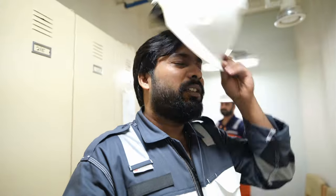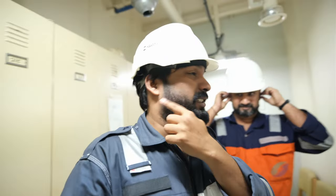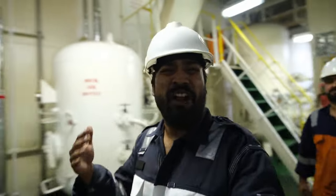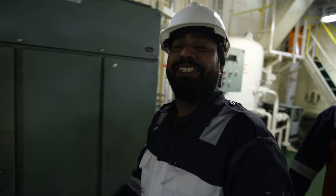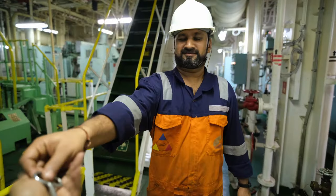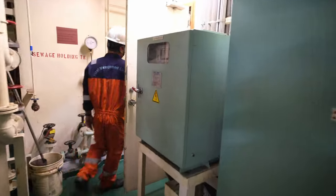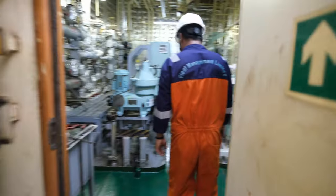Before entering the engine room you must be equipped with proper PPE — wear a helmet and ear muffs, and put in ear plugs. You can already hear the noise. The first thing I'm showing you is the main engine itself. It's quite big, but there are much bigger engines on larger ships. You don't need a key to start a ship's engine like your car. The fuel used is not regular diesel or petrol — it's heavy fuel oil, now called VLSFO (Very Low Sulfur Fuel Oil), and since it is very dirty we need to use a purifier.